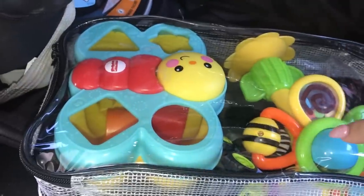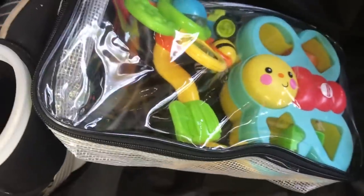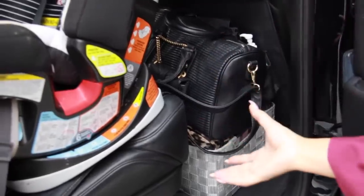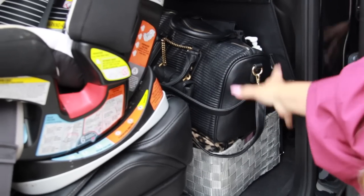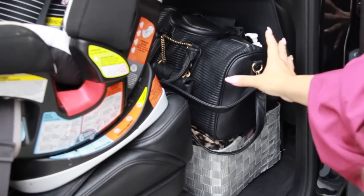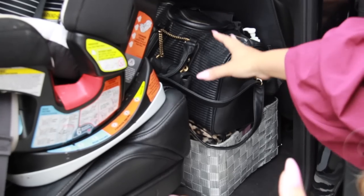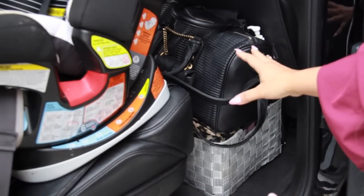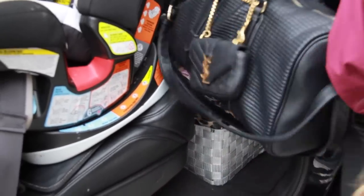In the very back by my son's seat I have this little packing cube. I don't keep a lot of toys because I don't like clutter in my car, so I just put a couple of things in here for emergencies when we absolutely have to have toys. My system in the car is to house everything inside of bags so I can access things easily, and I can also leave things in the car. I don't have to bring every single bag — I can pick and choose what I want.